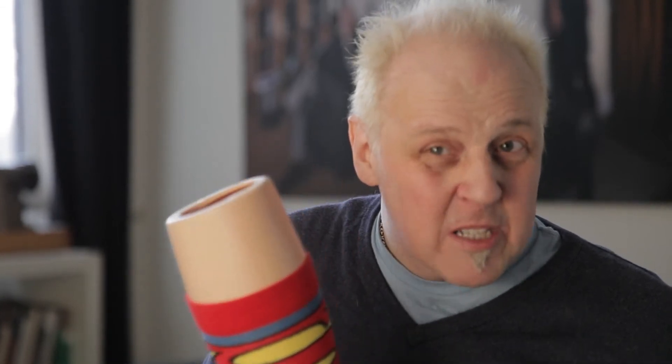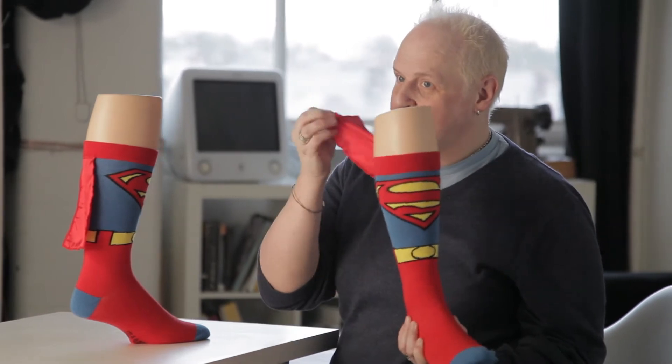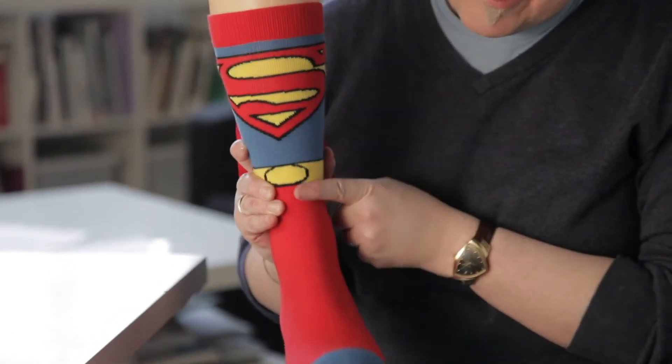Sockshop Superman cape socks are made in cotton rich yarn, so they're actually pretty super quality. And a pretty good replica of Superman's costume too, right down to the cape, the S symbol and even the belt.